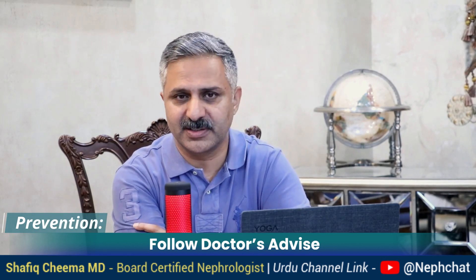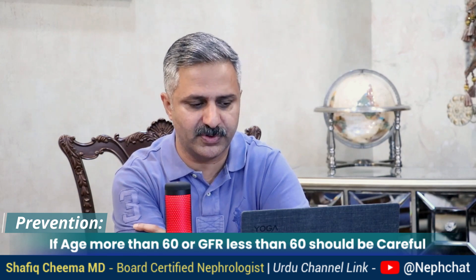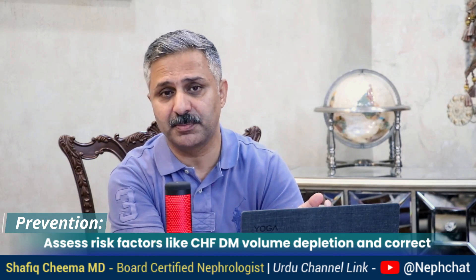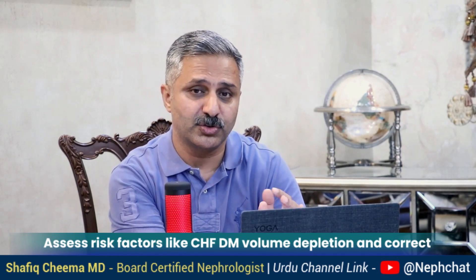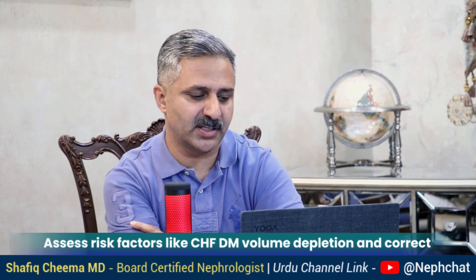So what can someone do to prevent damage to the kidney? Number one: always take medicine under a doctor's advice. Number two: if your age is more than 60 or your GFR is less than 60, you have to be even more careful. Number three: assess risk factors which could increase the toxicity of these drugs — for example, congestive heart failure patients or people with volume depletion or dehydration could have a more profound effect. These risk factors should be addressed first before starting these medications.